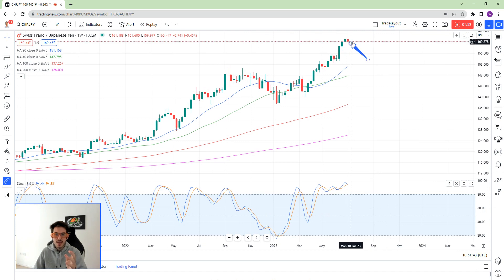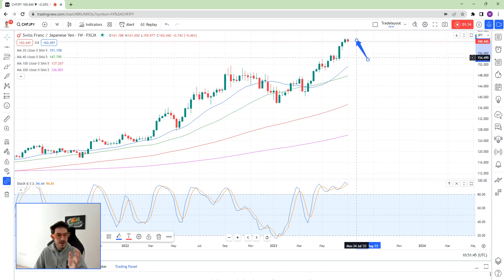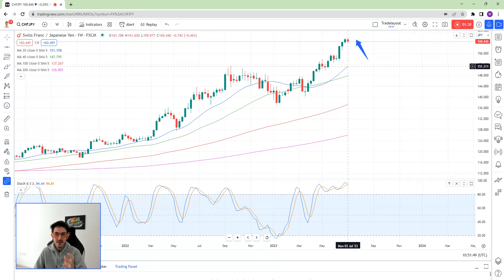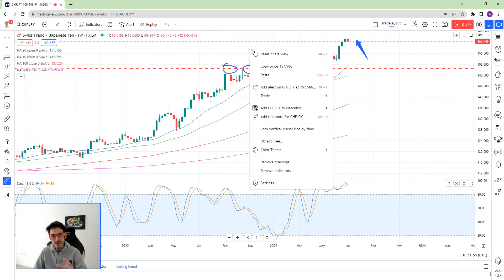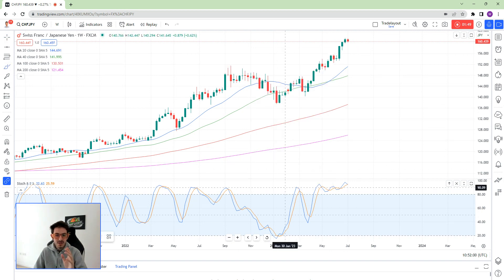We've already got this overall bearish bias on the Swiss Yen and various other Yen pairs, because we have come up for such a significant amount of time. Now, whether we drop from here or not is not particularly important - eventually we'll come back to the MAs and probably get back to this support over here, whether it's this time or next.